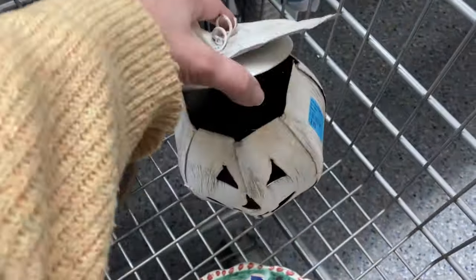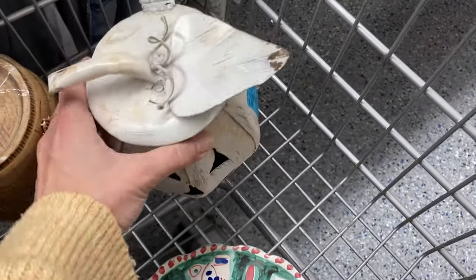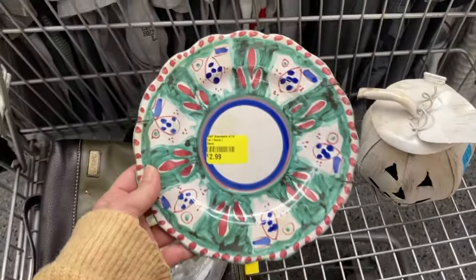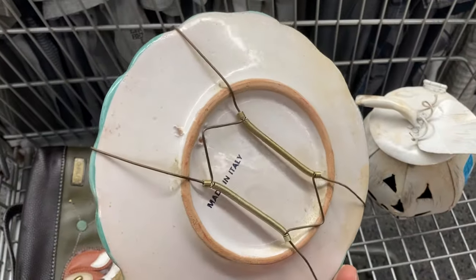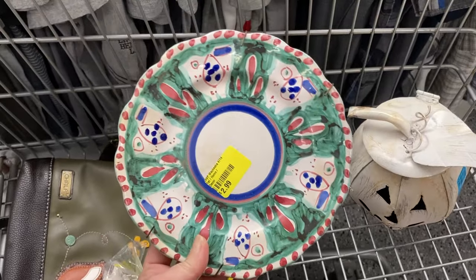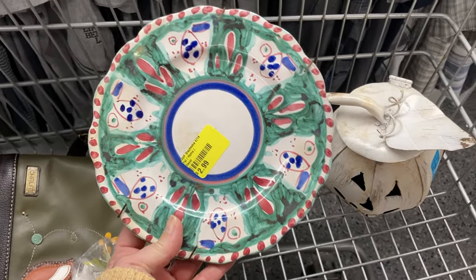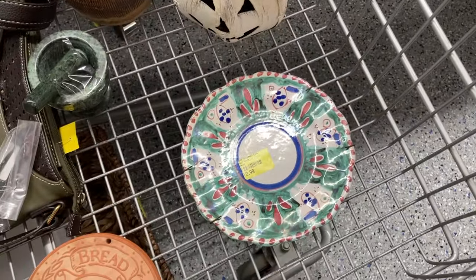Here is the distressed white metal pumpkin for Halloween — I like it, it's not anything super wonderful. But this is super wonderful: the Solimene Vietri plate. It looks like a chicken plate or bird plate of some kind. It is definitely that maker and I am thrilled to have found it — that is it.